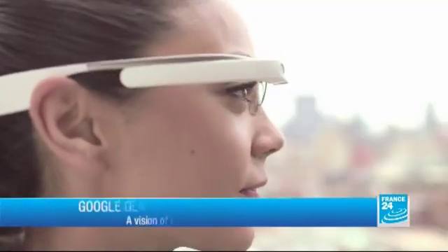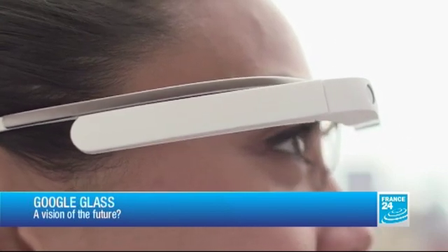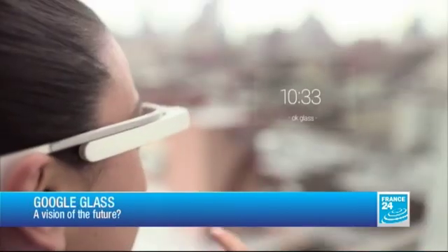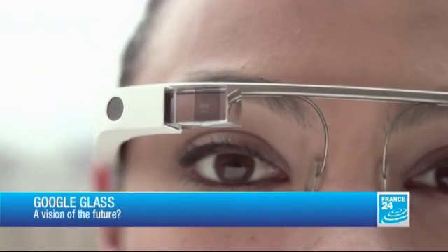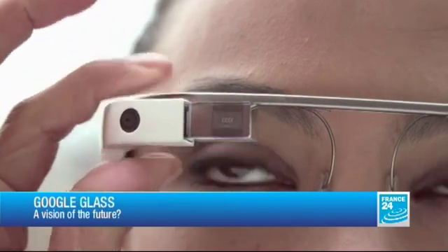Much more than simple glasses, Google Glass is a wearable computer. Through a built-in display that sits just above your eyeline, you can browse the web, record videos, upload content to social networks, and answer phone calls. Mark Edwards was able to get his hands on one. Mark, walk us through it — how exactly does it work?